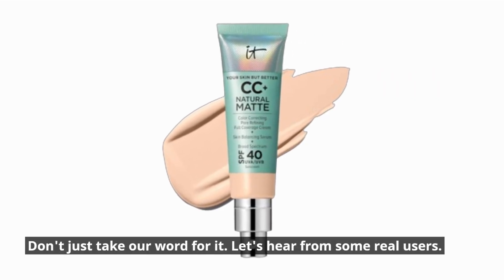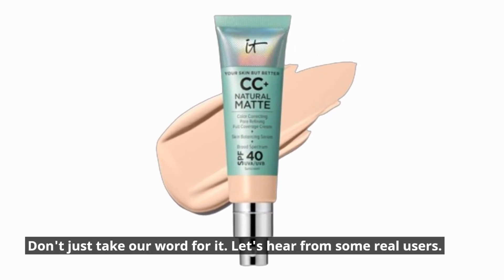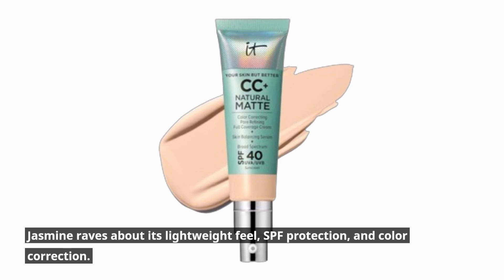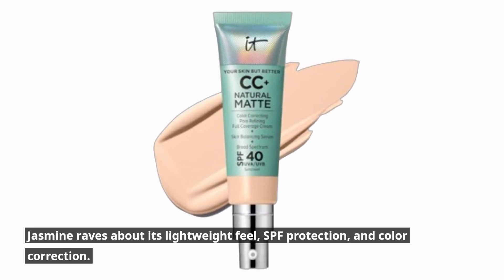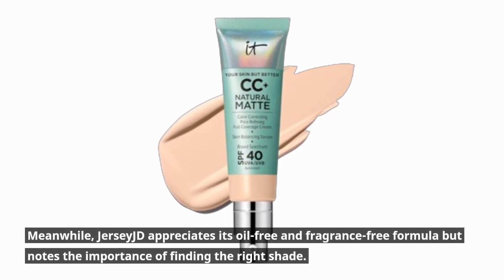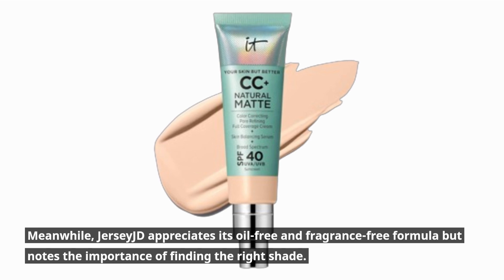Don't just take our word for it. Let's hear from some real users. Jasmine raves about its lightweight feel, SPF protection, and color correction. Meanwhile, Jersey JD appreciates its oil-free and fragrance-free formula but notes the importance of finding the right shade.